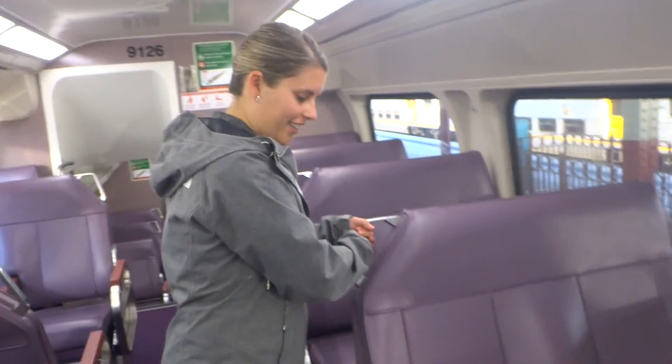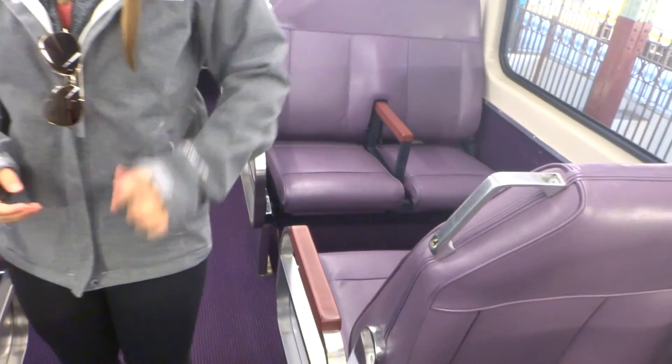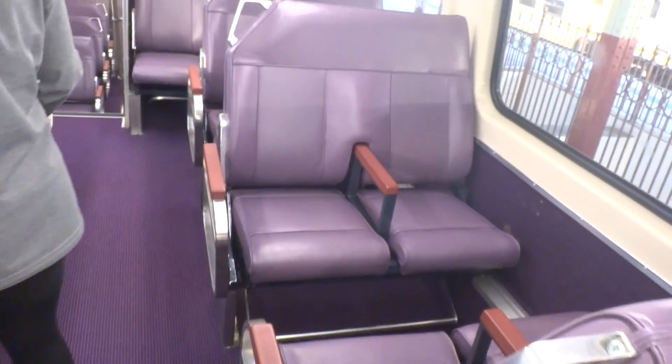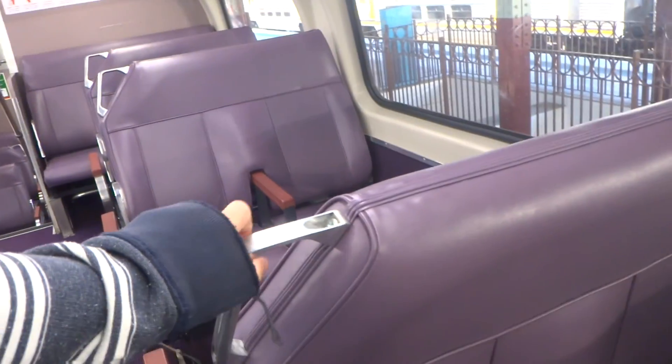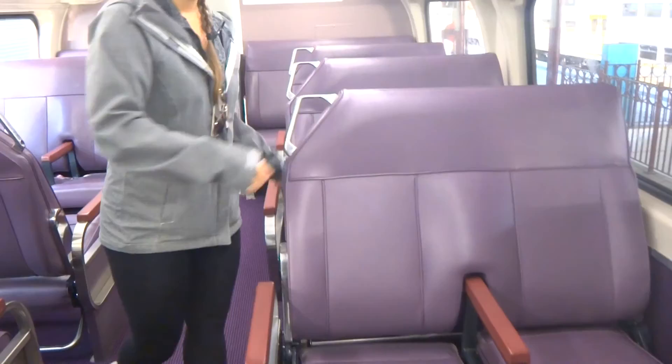Take a look at how awesome these seats are. Watch those. See, so now you can have a foursome. Or you can turn it back. So cool.